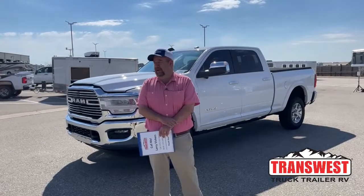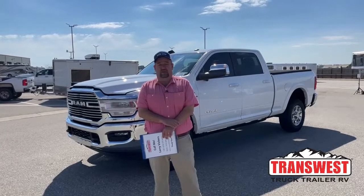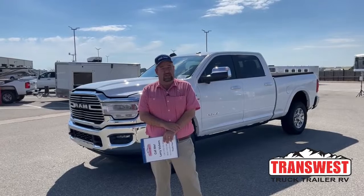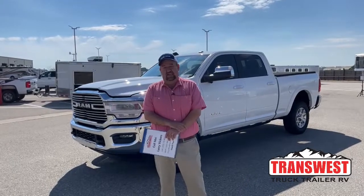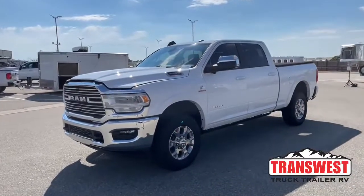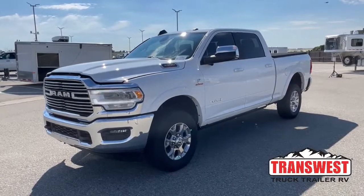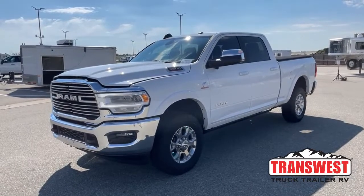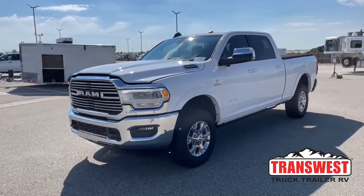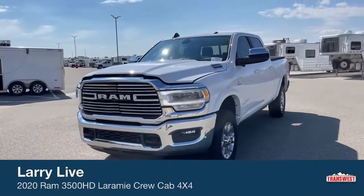As you know, Freightliners are kind of our bread and butter — that's really where we strive and perform the best. But people forget that we do sell pickups as well, and we get some really nice trade-ins. The one we're going to look at today is no exception. This is a 2020 Ram 3500, trim package is Laramie, and this truck has just 7,000 miles on it — basically brand new.